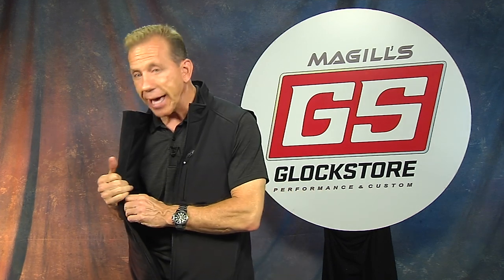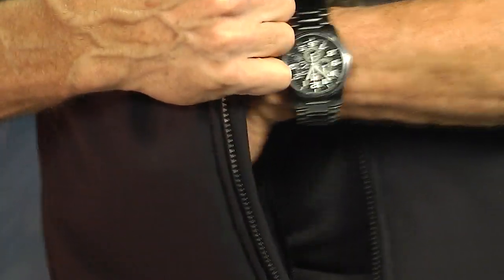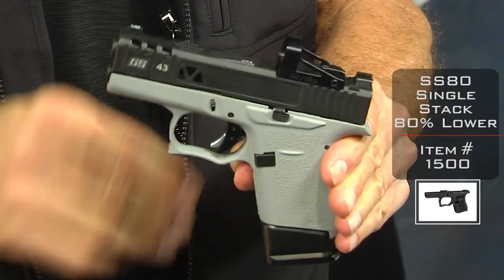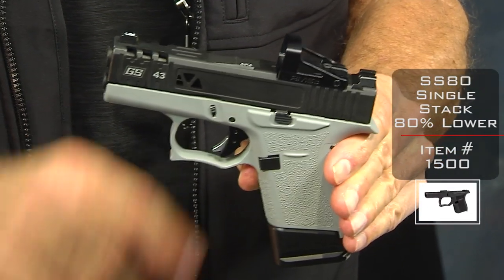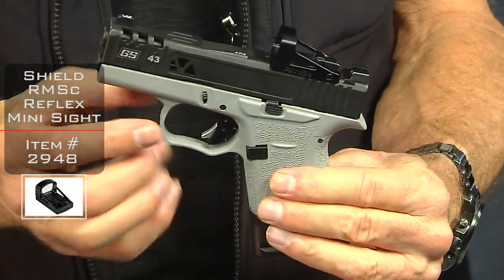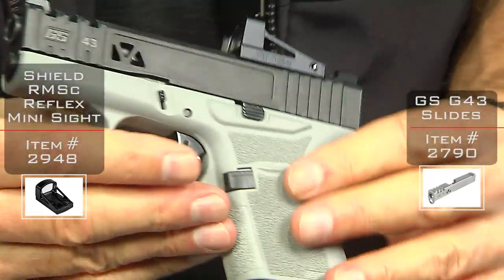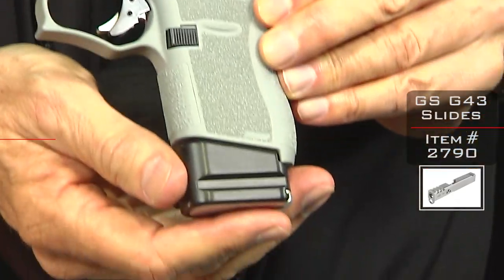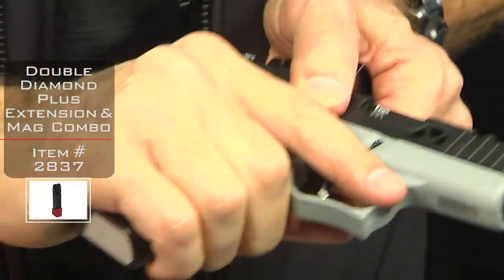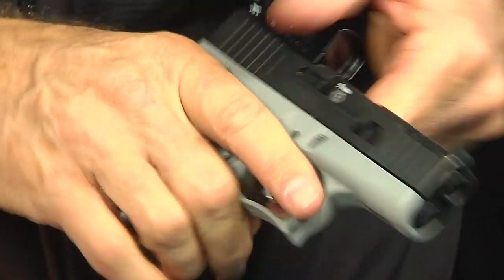Now on the other side, the same exact thing — another locking zipper. And look at that, another gun. This happens to be an SS 80 built up with a RMSC red dot optic. It's got our pyramid cut slide on it, and it's got the extended mag that gives you two extra rounds and a better grip on that small carry gun. Pretty cool stuff.